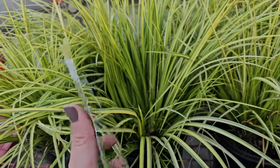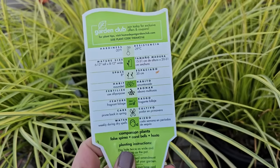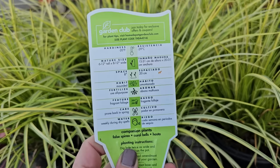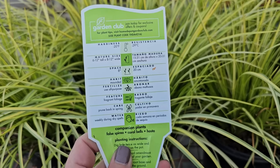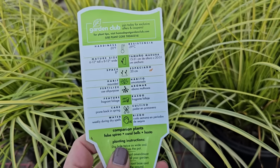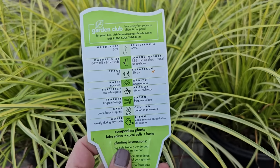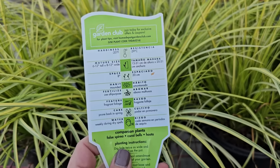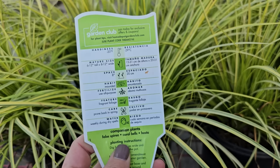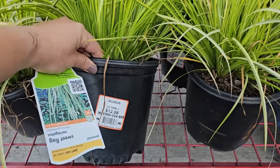The Acorus is part sun, perennial, hardy down to negative 20 degrees Fahrenheit, and gets 6 to 12 inches in height and 8 to 12 wide — though in my experience they get upwards of 18 to 20 inches in width and I've been able to divide mine a few times already. These containers here are $12.98. They're also resistant to deer and rabbits.